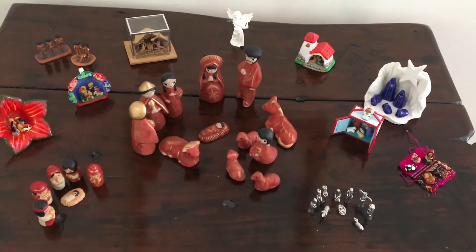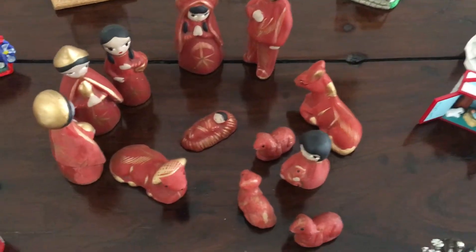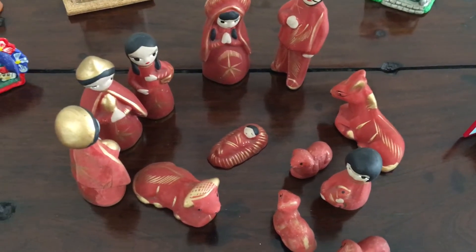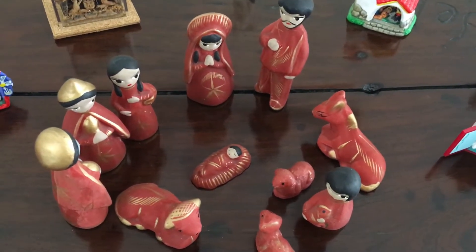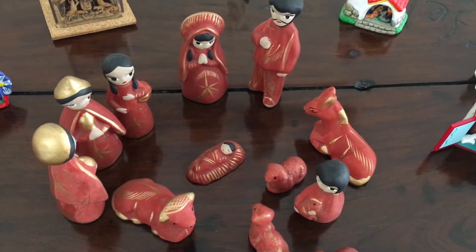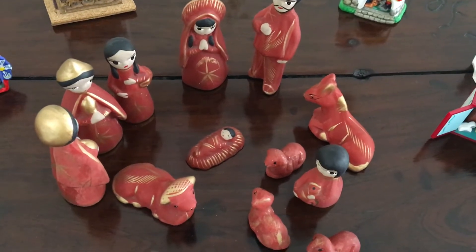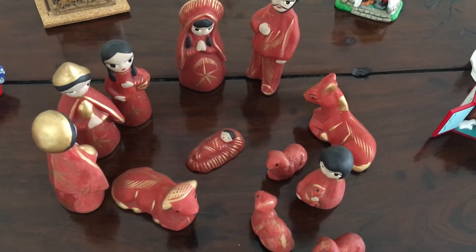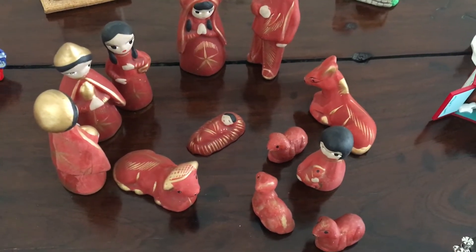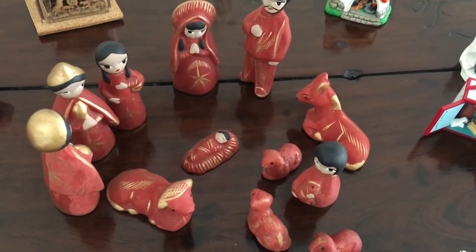I thought today I would zoom in on them individually and tell you a little bit about each one. This is the one that started it all, and I think we're talking about at least 20 years ago, maybe more. My friend Grace went on vacation in the summertime to some place in the US Southwest — I want to say Arizona but I'm not 100% sure. She bought this little set and gave it to me for Christmas, and I just fell in love with it. I was so enamoured of the whole thing and put it in a prominent position on my sideboard, and so I started to look out for more.